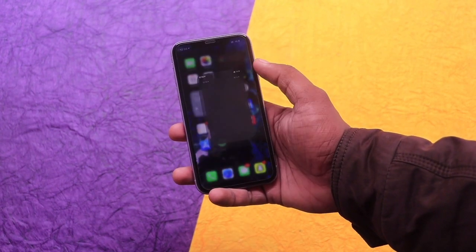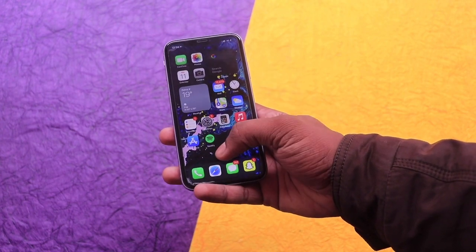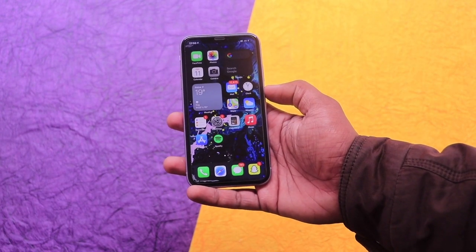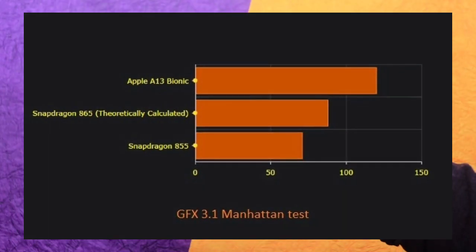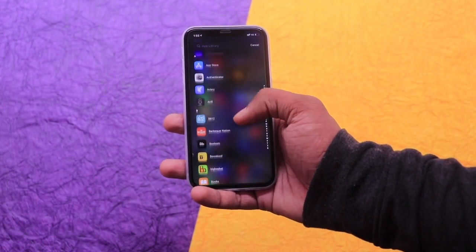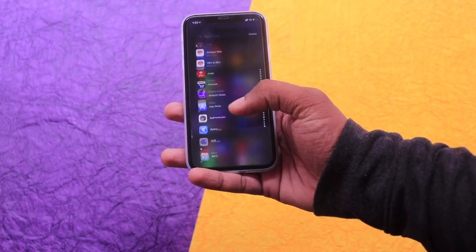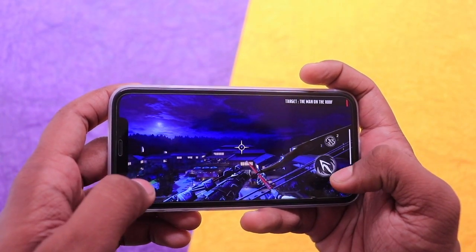Coming to the overall performance — this is something that won't feel outdated even in the upcoming two years. The Apple A13 Bionic chipset packed with 4GB of RAM performed seamlessly well, and you won't be disappointed with the performance of iPhone 11. On paper, the Apple A13 scores higher than the Snapdragon 865. I've been using this phone for a year and I personally love the performance — I'm a heavy user working on multiple apps simultaneously and I never notice the phone slowing down.